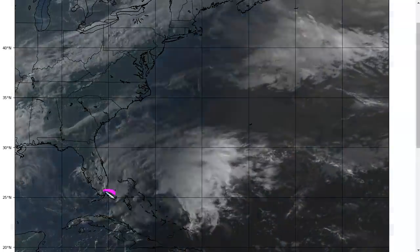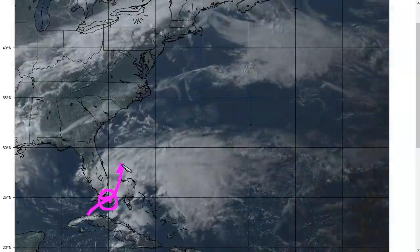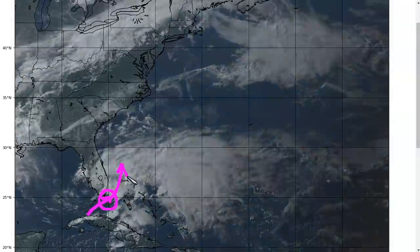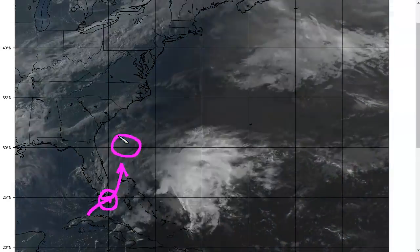We're continuing to track Invest 90L, our disturbance just southeast of the Florida Keys this evening. This has moved slowly northeastward from where it was last night near the North Cuban coastline, and this is going to continue slowly to the north or northeast tonight and tomorrow, ending up just north of the northern Bahamas by tomorrow night and potentially up east of Jacksonville by sometime Sunday morning.